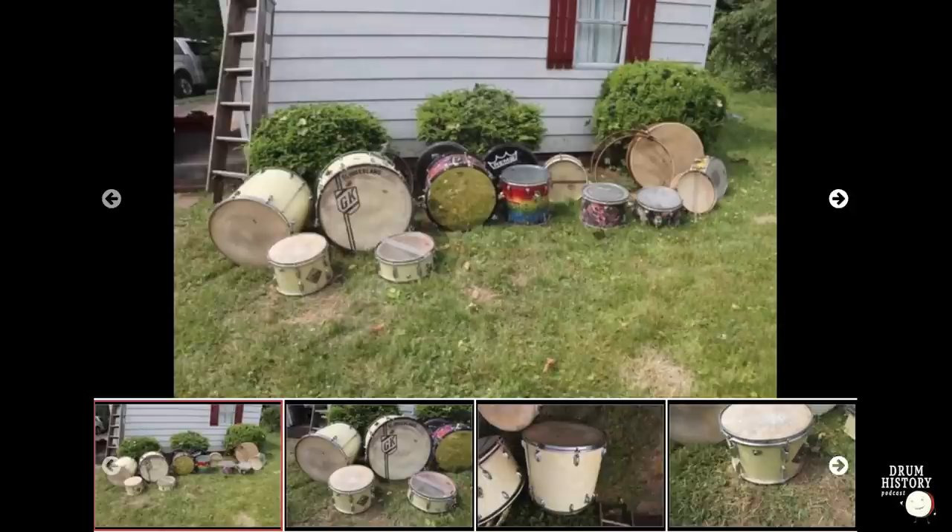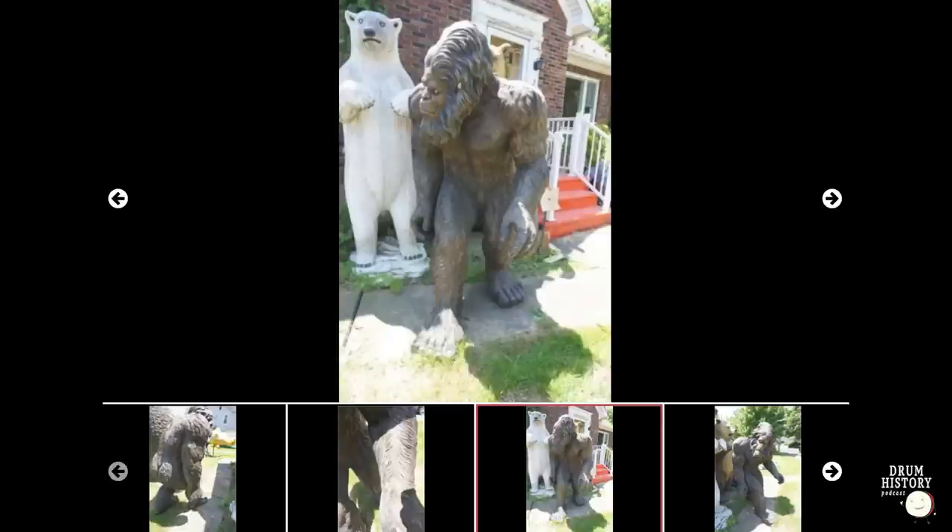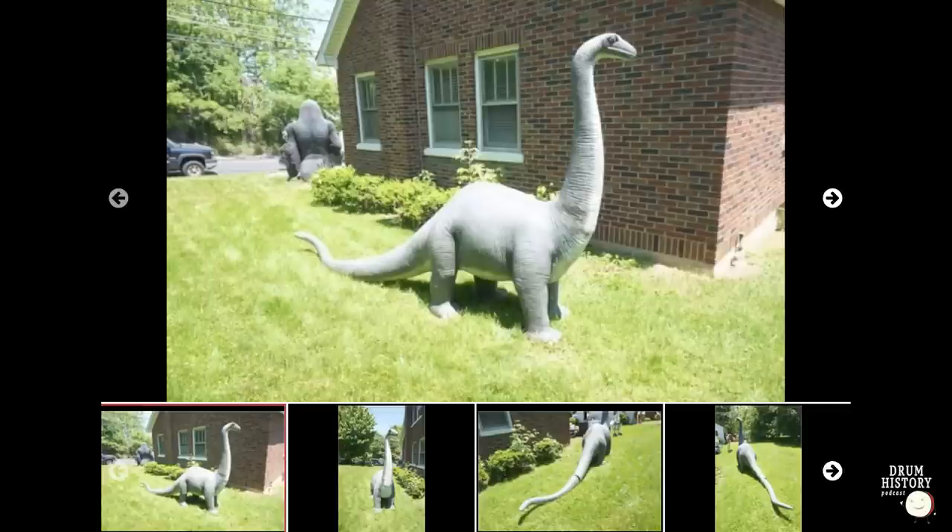Somebody posted on the Vintage Drum Forum that there was an auction going on that had a couple of kits of significance — one being a supposed Gene Krupa drum kit, and another drum set that appeared to be an Ed Shaughnessy kit. The rest of the auction was a few other drum sets of no significance, and a bunch of lawn art and personal household effects. The drums weren't really advertised at first — they were listed as a drum set with 'GK' on it, and the Ed Shaughnessy had 'ES' on it.